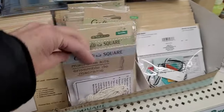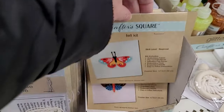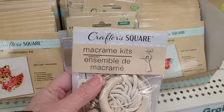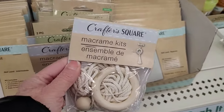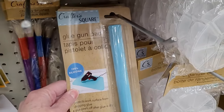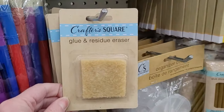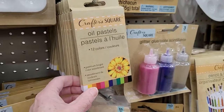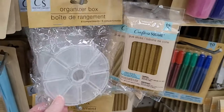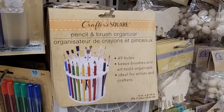For me, Dollar Tree shopping is very relaxing and a stress reliever. These are fun little macrame kits, and they look like some different styles they've had over the past couple of months — sometimes it's hard to tell if just the packaging is different, but it's a fun way to try out a new craft. And the glue gun pad — that is well worth the $1.25, I use my glue gun a lot. They also have oil pastels, and these gold glue sticks, which are really nice at Christmas for writing names on stockings or ornaments.